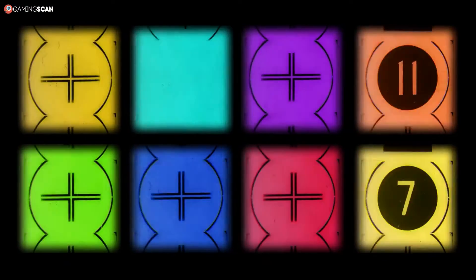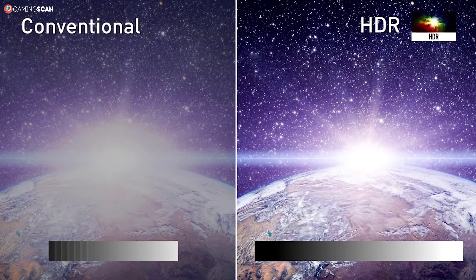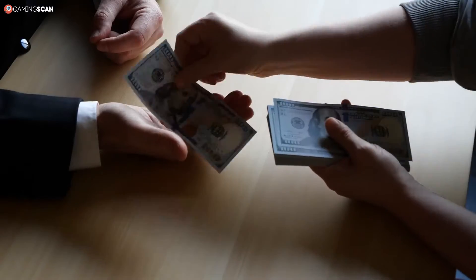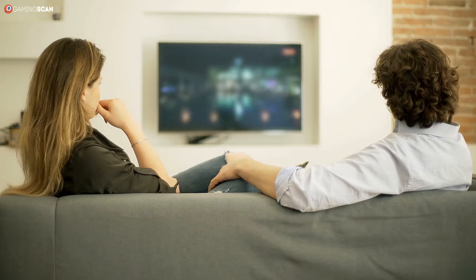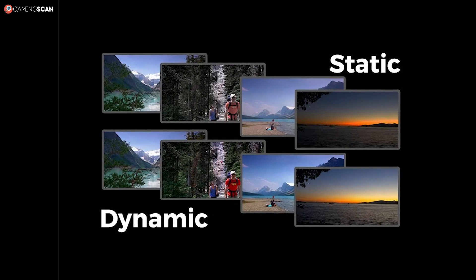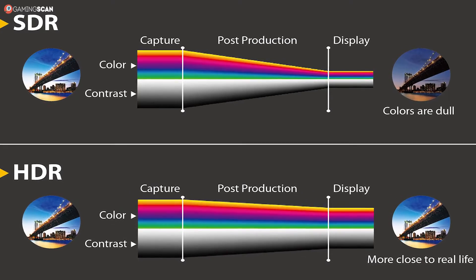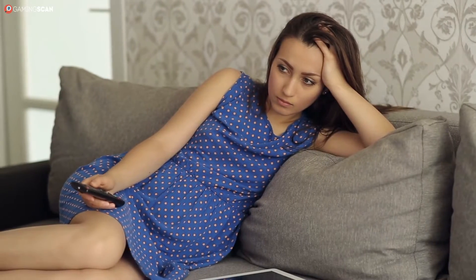Now let's look at how the various encoding standards handle HDR differently. First up, HDR10 — by far the most common encoding standard, partly because it's open source, which means manufacturers don't have to pay any royalties to use it. This is also why you're most likely to find HDR10 in affordable TVs. Furthermore, it's also one of the most technically inferior encoding standards, as it relies on static metadata. Basically, your TV only gets two points of reference for an entire movie: how bright the brightest color is and how dark the darkest color is. Then it's up to the TV to decide how it should handle the overall brightness, and this can lead to a lot of problems.